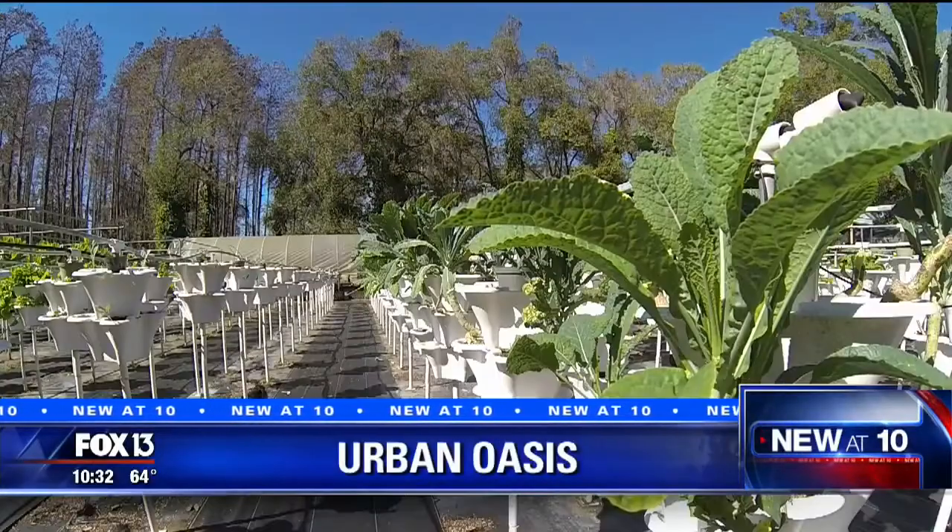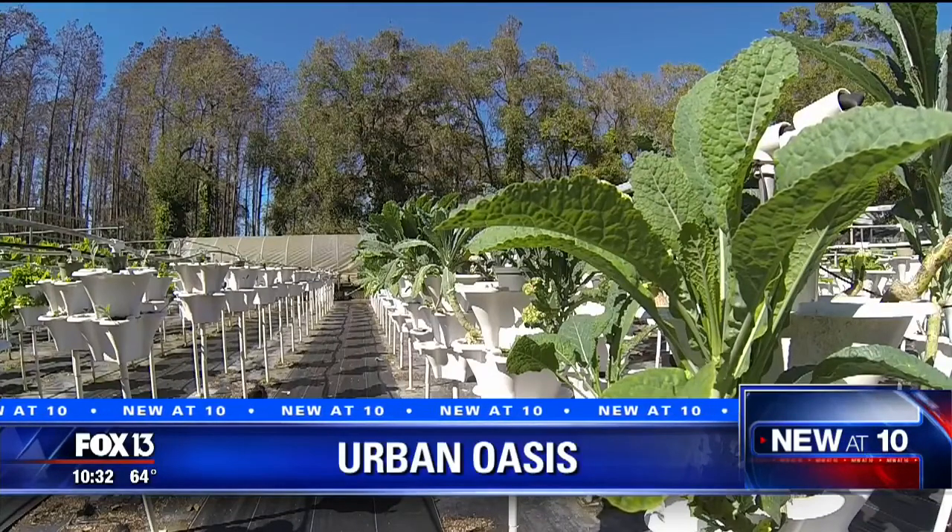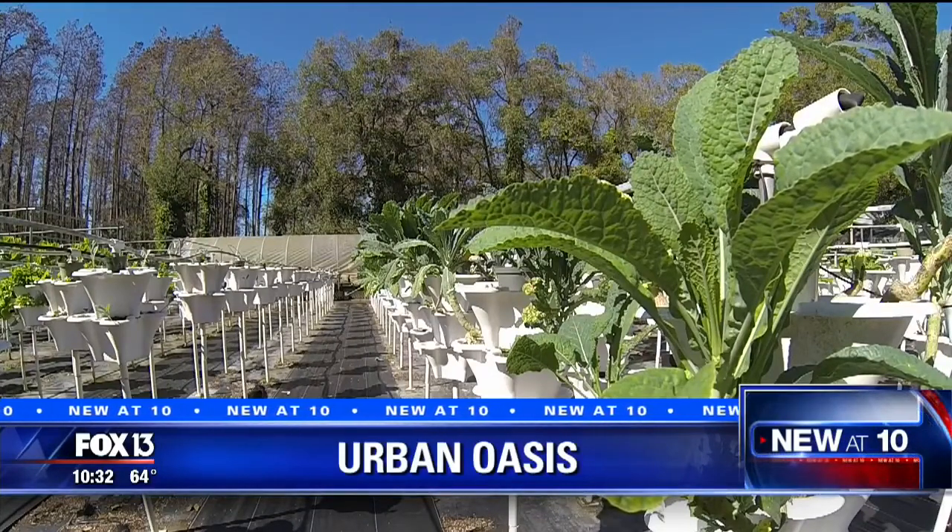We're getting more production in a smaller space. Sometimes bigger is not always better when it comes to gardening. On a small patch of land in the middle of Tampa's sprawling metropolis, a 21st century farm is growing some of the Bay Area's best produce, and it's being done right here without pesticides or even soil.